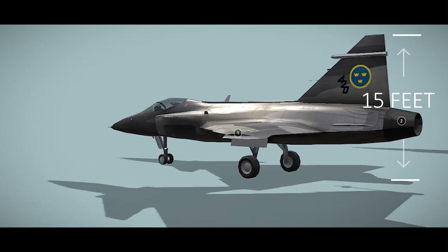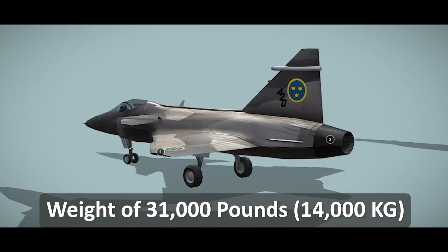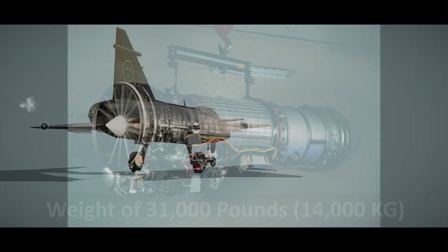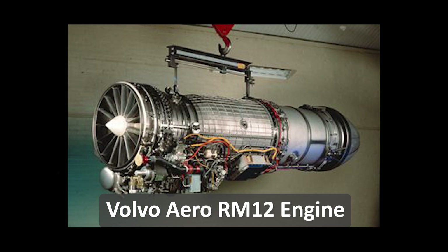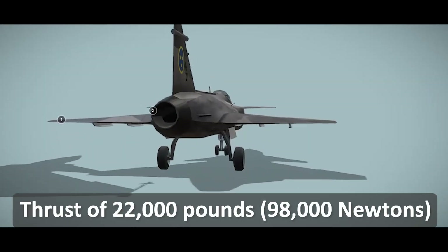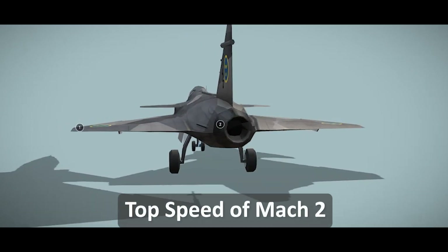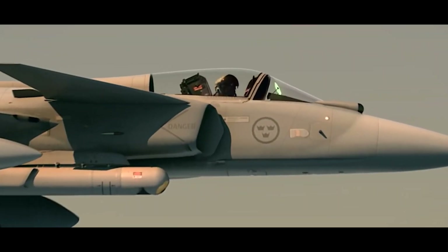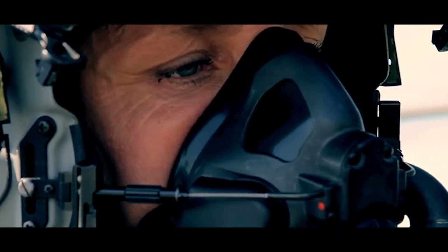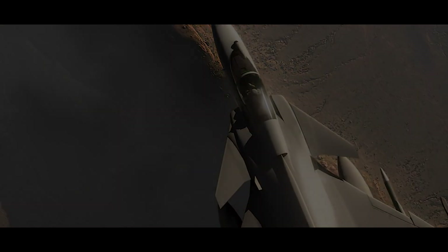The Gripen has a length of 47 feet and a height of 15 feet, with a maximum take-off weight of 31,000 pounds. It is powered by a Volvo Aero RM-12 afterburning turbofan engine, providing a maximum thrust of 22,000 pounds and a top speed of over Mach 2. The Gripen is also designed to be highly maneuverable in air-to-air combat and has a low operational cost compared to other advanced fighter jets.